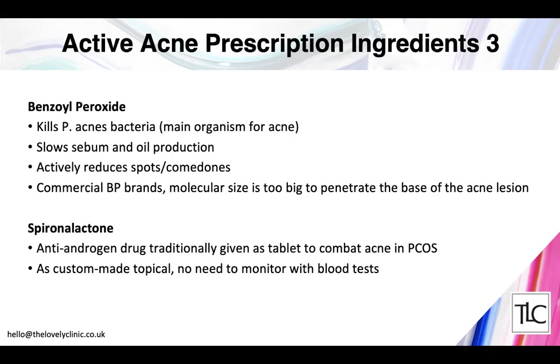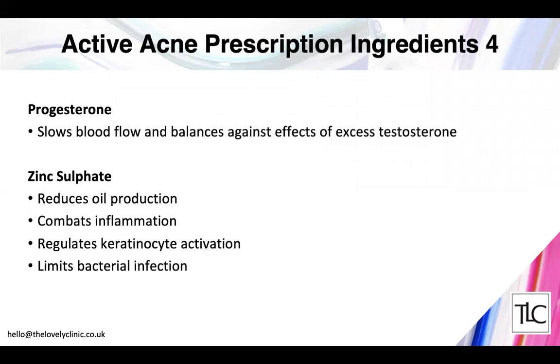Spironolactone — an anti-testosterone drug — acts on the skin and is traditionally given as a tablet for acne and PCOS. I put it into a topical anti-acne formula, avoiding the need for regular blood tests to monitor kidney function. For very swollen or red acne, progesterone can be a useful ingredient as it slows blood flow to the acne and reduces inflammation. Zinc sulfate is a useful mineral that reduces sebum production, combats inflammation, regulates the function of skin cells, and limits bacterial growth.